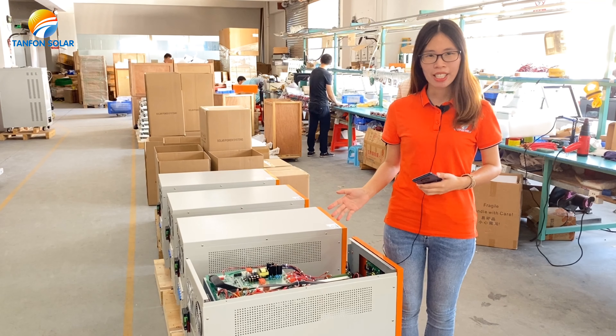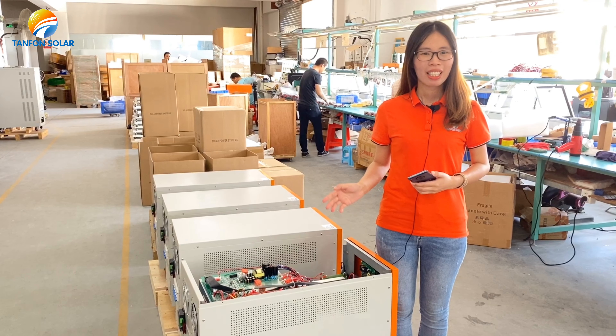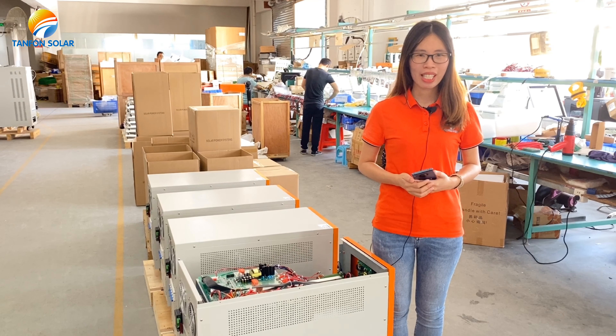Hello everyone, this is our 5kW single phase inverter. It uses the IGBT model. The IGBT we use is the Japanese Swiss brand. It is very stable.